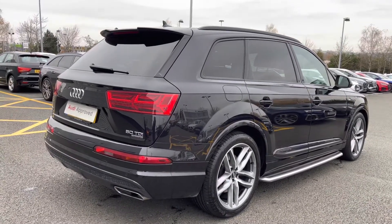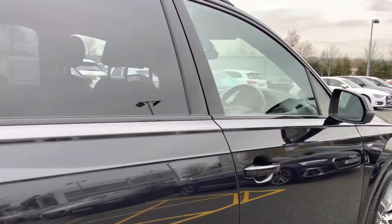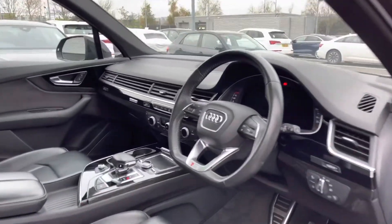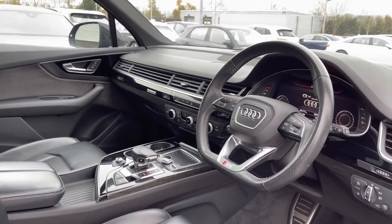This model features the four corner air suspension with electronic shock absorption control, and this model has the sports version of that system. We also have the three spoke flat bottomed leather multifunctional steering wheel.